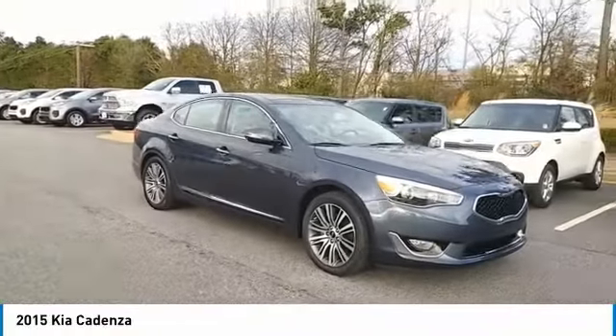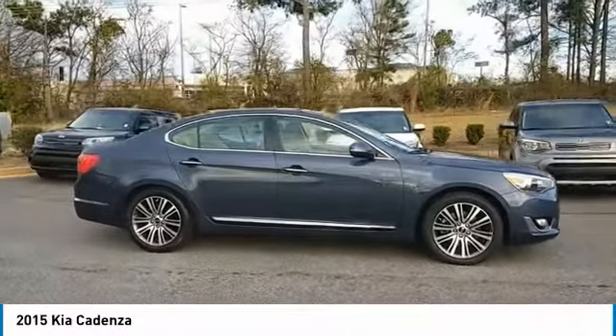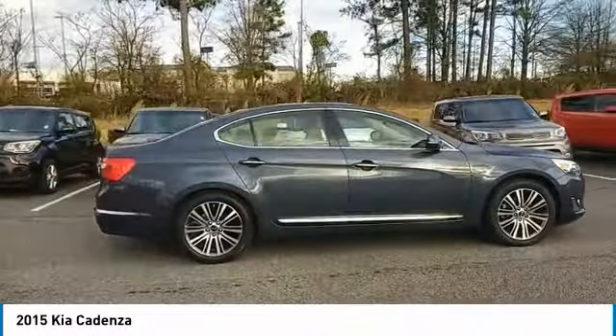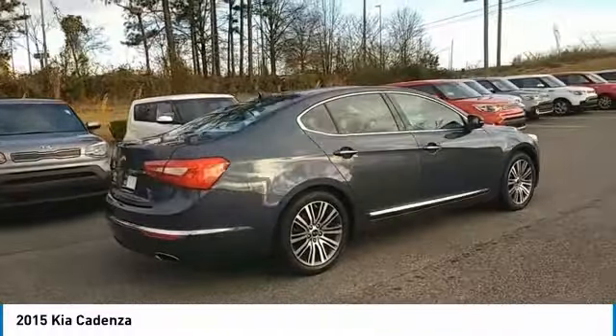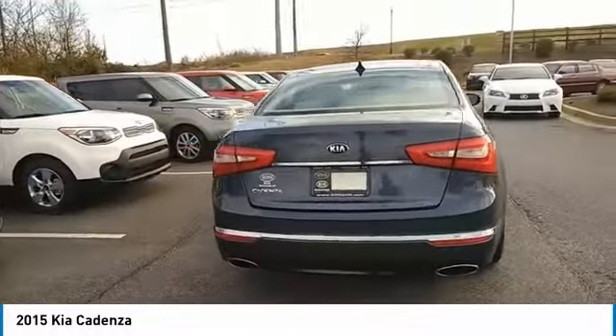We are pleased to show you the 2015 Cadenza. The Cadenza is a new Kia model featuring European design and styling. This full-size sedan also offers a stylish, roomy, and comfortable interior. Here are some of this vehicle's great options.